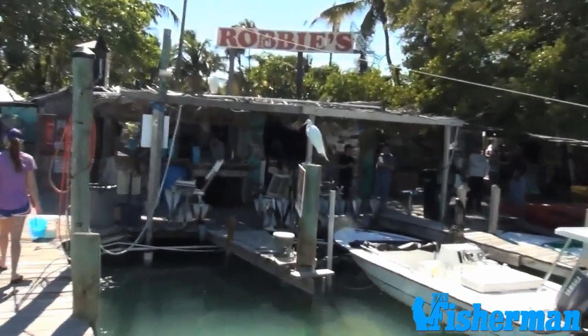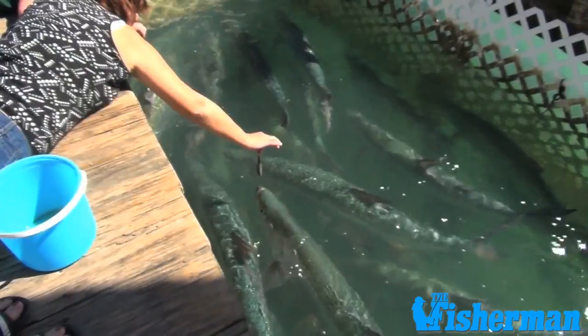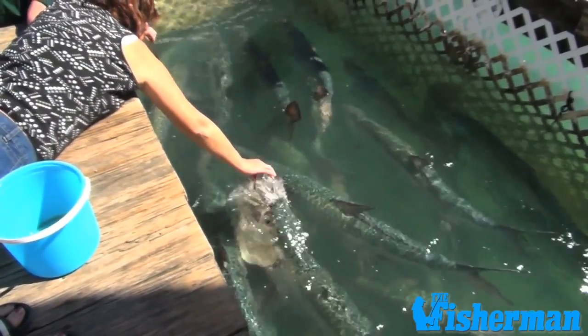And of course, no visit to the Keys would be complete without a stop at Robbie's, where you can hand feed tarpon weighing well over 100 pounds every day of the year.